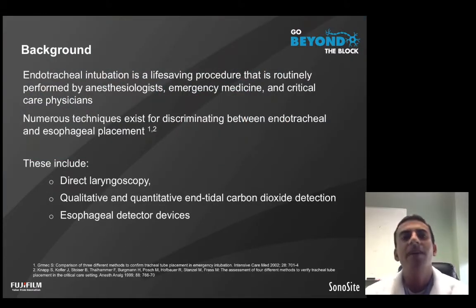We know that endotracheal intubation is a life-saving procedure that is routinely performed by a multitude of healthcare providers, including anesthesiologists, emergency medicine, and critical care physicians. And there are numerous techniques and technologies available that help distinguish endotracheal versus esophageal intubation.